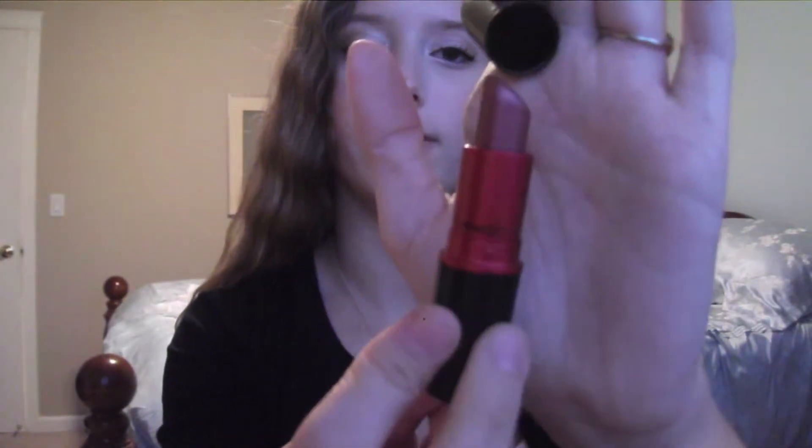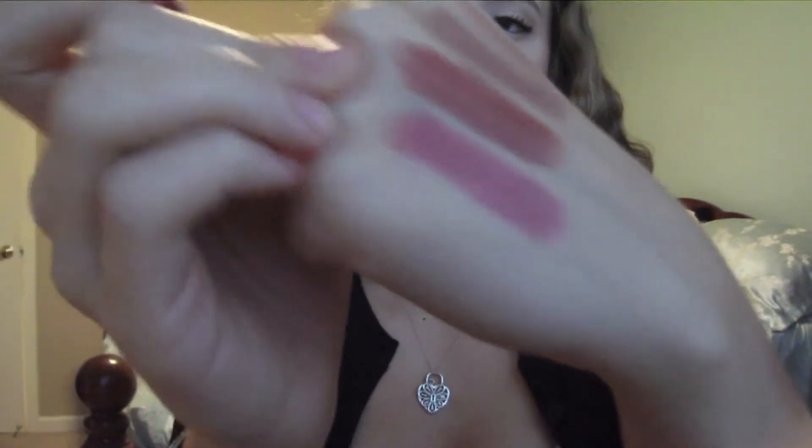Getting into the more deeper ones — this is also from MAC. This is Viva Glam 4. It is a frosty red berry color with golden shimmer, and it's honestly so gorgeous. I wore this on Friday to school. This is just one of my favorite colors to wear. I've had this for a while. I love the smell of the MAC lipsticks — vanilla, of course, signature. So I think this is a great holiday lip color.